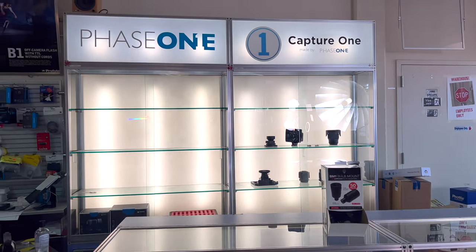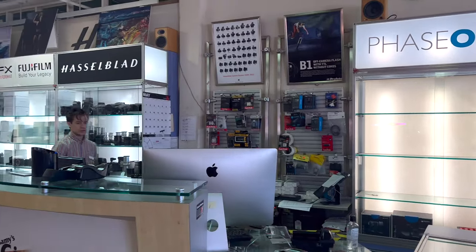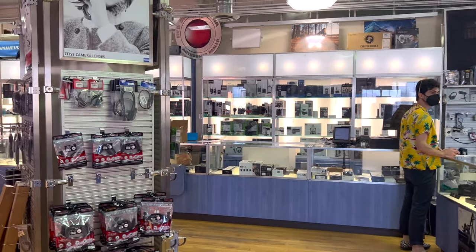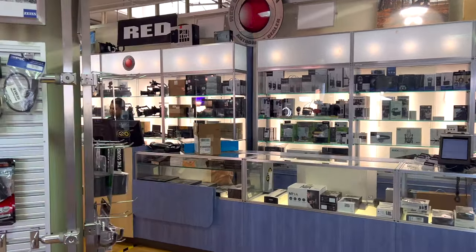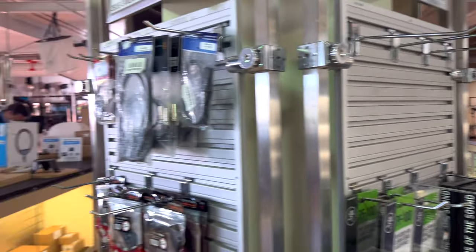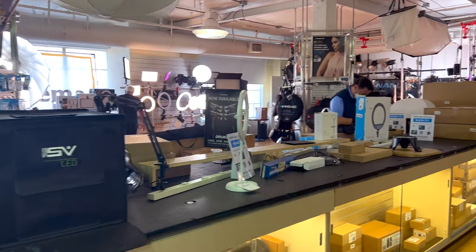Here's Phase One — not too much inventory. Next you have the Hasselblad, GFX Fujifilm. And to the left, you actually see the Red Camera, which was actually pretty busy. There were a lot of people getting some gear after about 10 minutes of me being there.